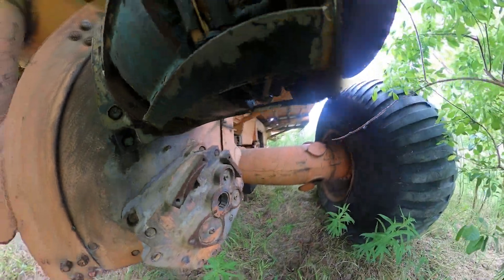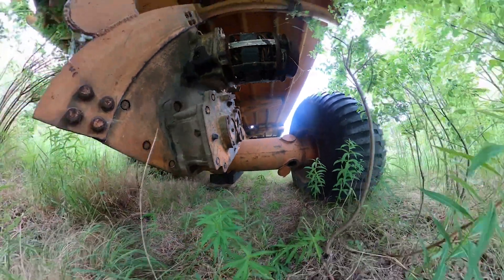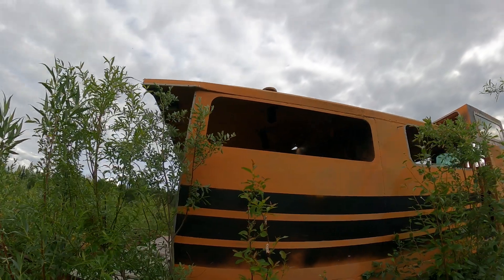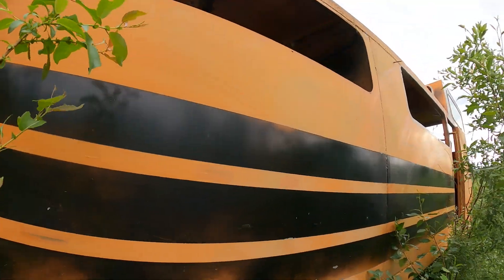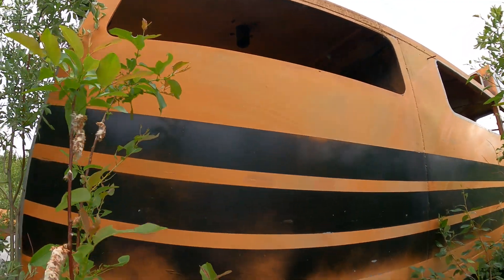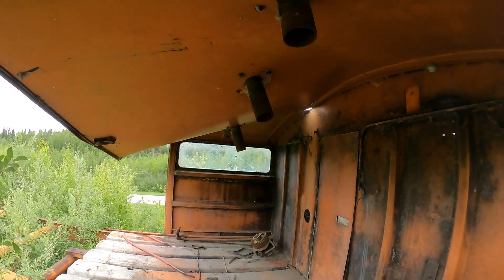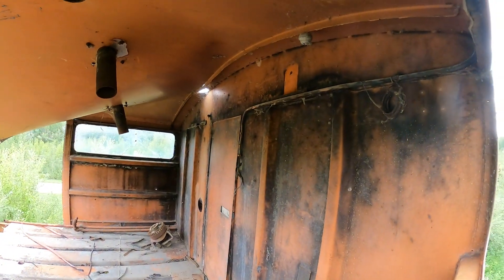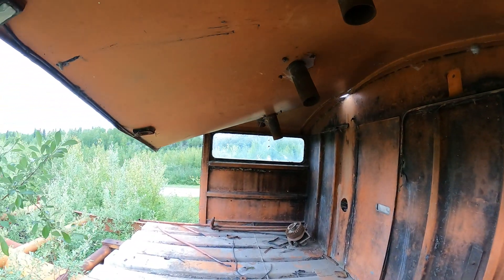Let's go take a look at the engine compartment — this is where the twin Cummins diesels would have been. On its last trip they caught fire and left this vehicle stranded, so it was actually towed back to its current place. What we can see back here is the remnants of that fire — you can see the blackening on the wall, and there's what looks like an old alternator on the floor, and the smokestacks for where the engines were.